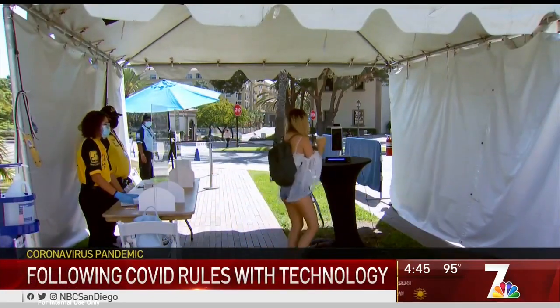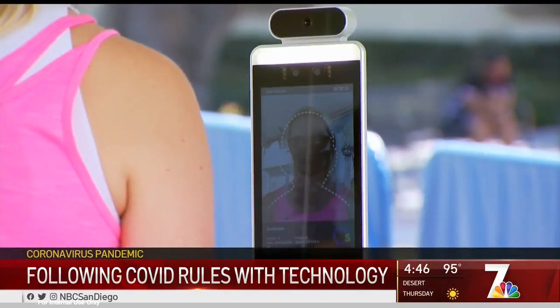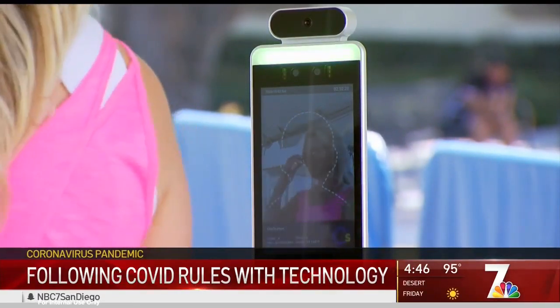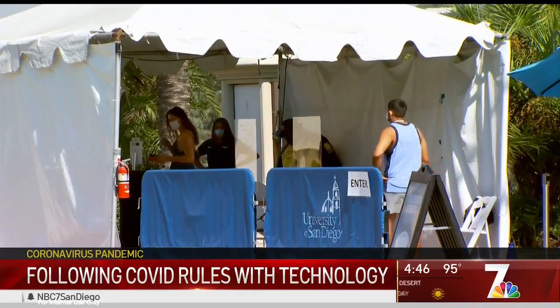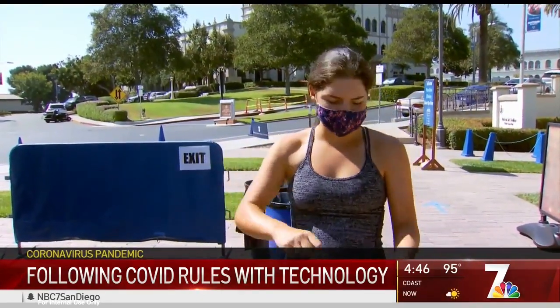If you walk on campus or enter a building at the University of San Diego, you need to smile for the camera. Please get close for taking temperature. Normal temperature. A device called GoSafe, developed by San Diego-based OneScreen, is taking the temperature of students at USD.